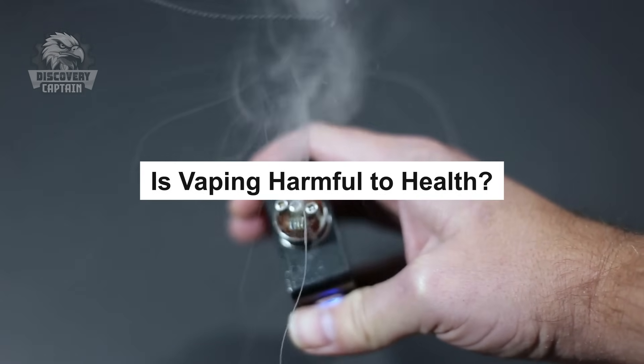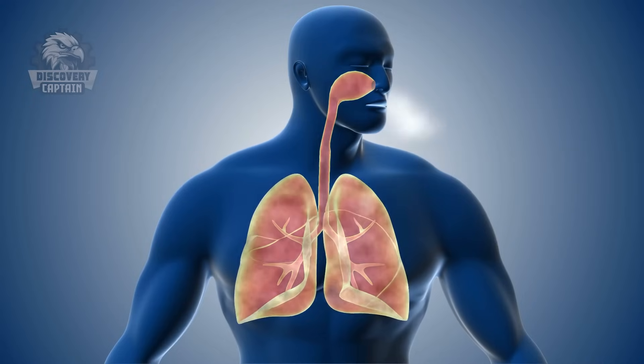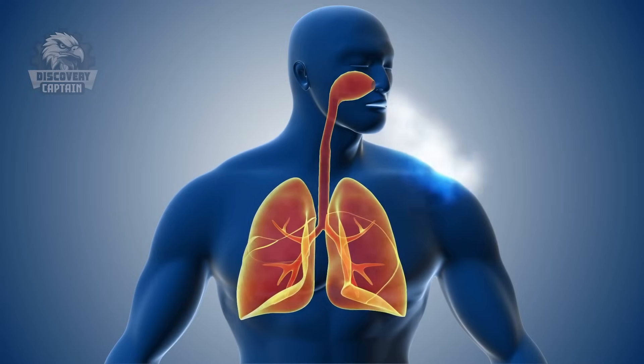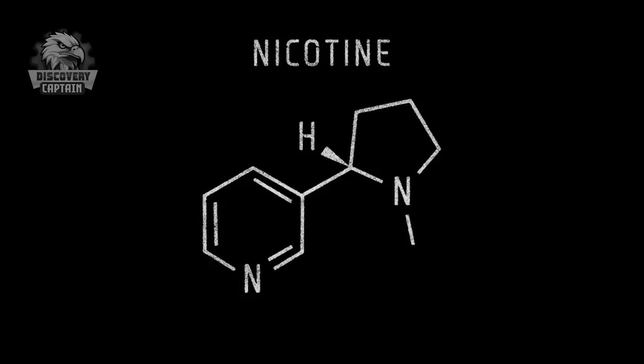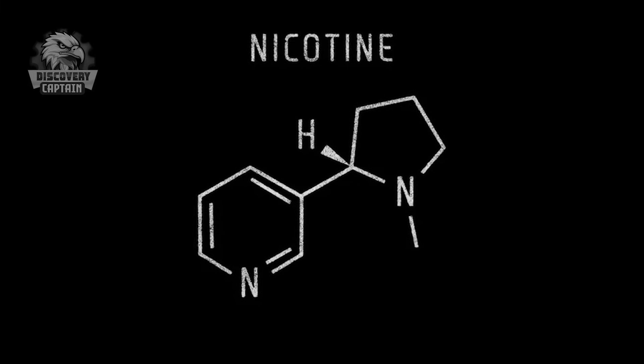While vaping avoids the risks of combustion, it is not entirely without harm. Prolonged exposure to vaporized e-liquid may impact lung health, especially with high nicotine products or those containing unverified chemicals. To minimize risks, choosing reputable products and using them responsibly is essential.